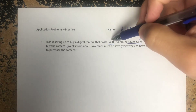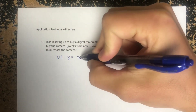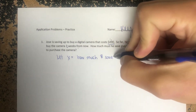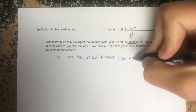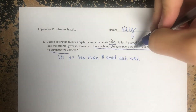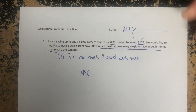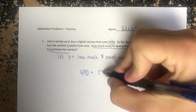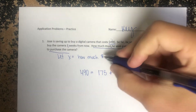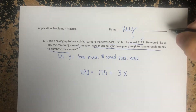I'm going to let x equal how much money saved each week — that's what we're trying to find out, that's where you get your variable from. Usually from that last sentence: 'How much must he save every week?' So he needs to reach $490, he has $175, and he will earn x amount every week for specifically three weeks. The equation is: 175 + 3x = 490.